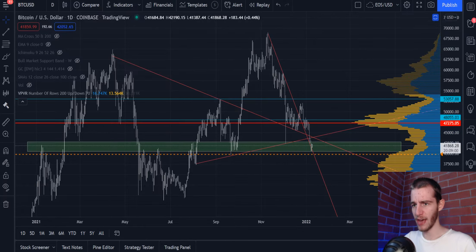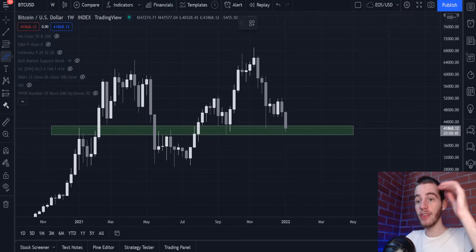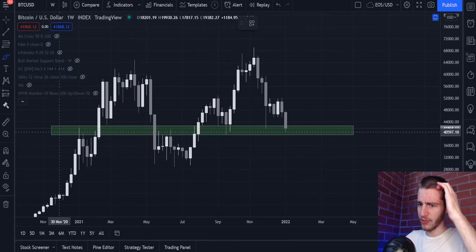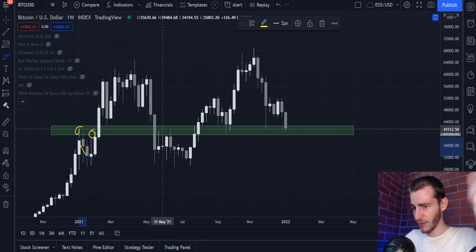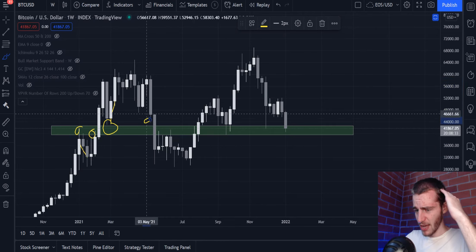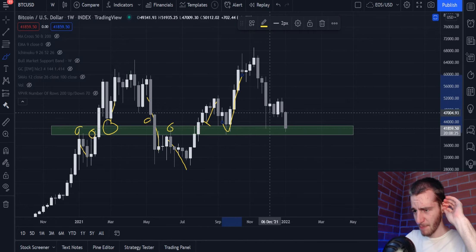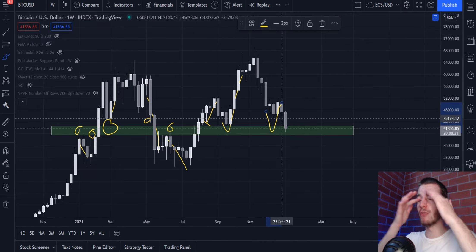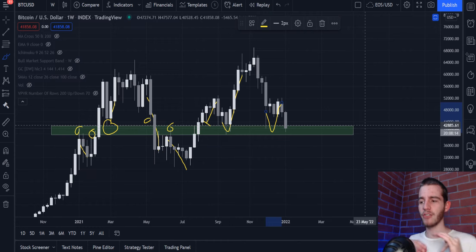As for the weekly chart, which is the most important part of this video, Bitcoin is on a major level of support. This area of support is very crucial for the state of the market. Every time we wick into it, we continue in the direction we came from — we've wicked into it and rejected, wicked into it and rejected to the upside, wicked into it and dropped through, wicked into it and rejected, kept going down, then wicked into it and kept going up. Now we're at a point where if we close below 42.5k, we will have closed within this green support box, and last time we did that, we continued through it.